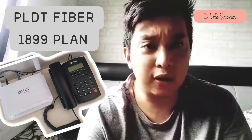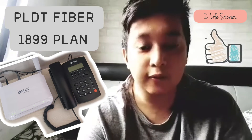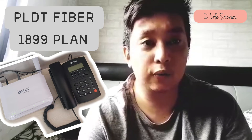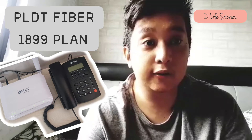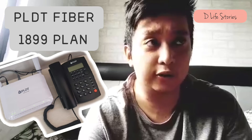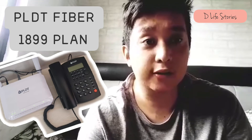So is it a thumbs up or a thumbs down? It's a thumbs up for me — it's worth it for the price. The plan is 30 Mbps but it's giving around 30 to 35, and I even experienced 40 Mbps at some point.